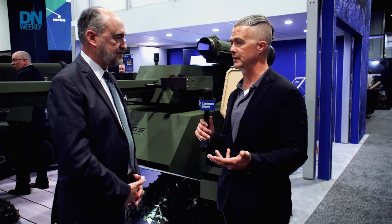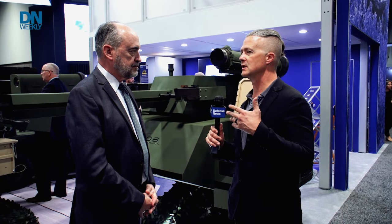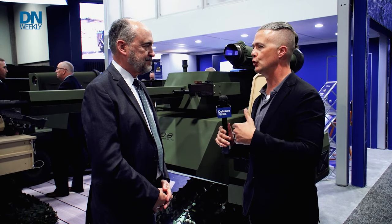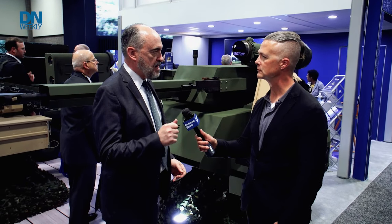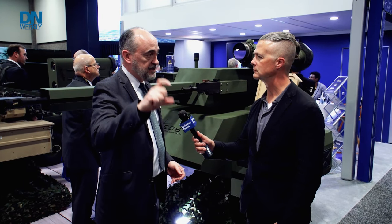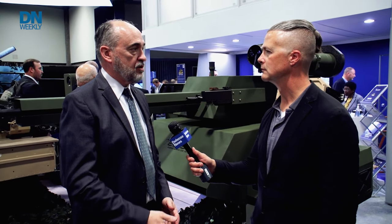Beyond Ukraine, recent strikes in Israel highlight that these systems have applications beyond offensive operations or state-on-state engagement. If you need to counteract drones but cannot afford to put a kinetic effect out there, being able to blind them, disable them, or put them into reset will render them ineffective. The more you can deny drones the ability to see, the more effect you'll have on countering their capacity to cause problems.